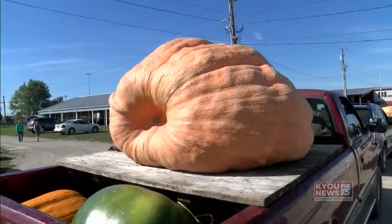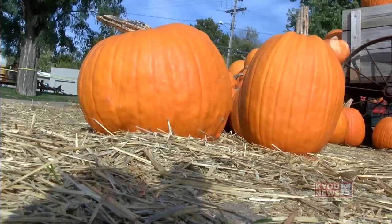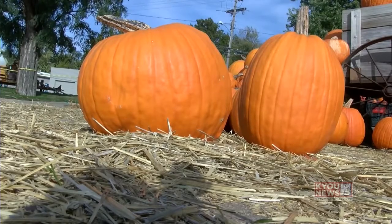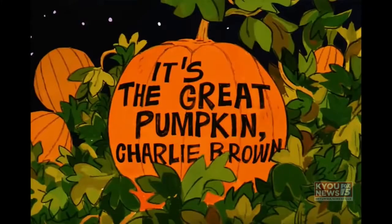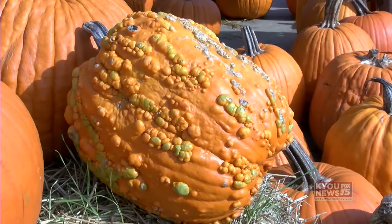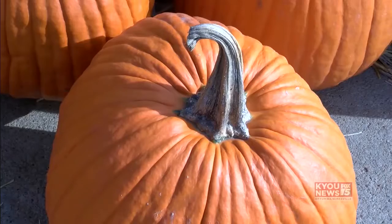Pumpkins, big pumpkins, small pumpkins. They can be round and fat or tall and lean. There's a great pumpkin and jack-o-lanterns by the score. There's ones that have warts on them and those that have long stems.